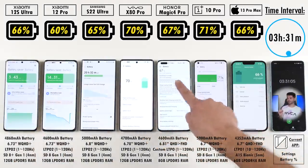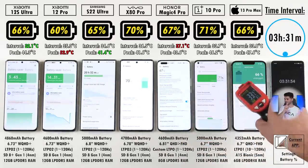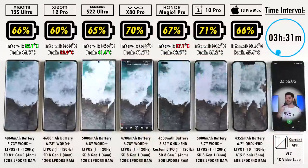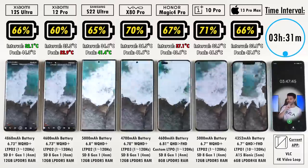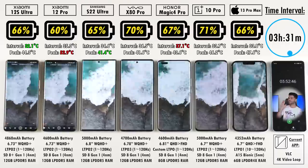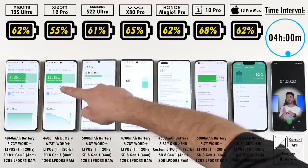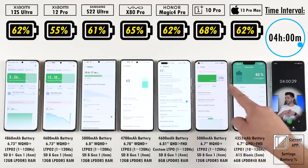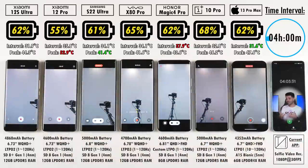We just hit three hours and 31 minutes. The Xiaomi 12S Ultra is at 66%, which is 6% ahead of the 12 Pro, 1% ahead of the S22 Ultra, 4% behind the Vivo X80 Pro, 1% behind the Honor Magic 4 Pro, and matching the iPhone 13 Pro Max at 66%. The OnePlus 10 Pro is at 71%, 5% ahead of the Xiaomi 12S Ultra. After the next app, both the Xiaomi 12S Ultra and iPhone 13 Pro Max sit at 62% — very weird given the iPhone is a year-old daily driver.